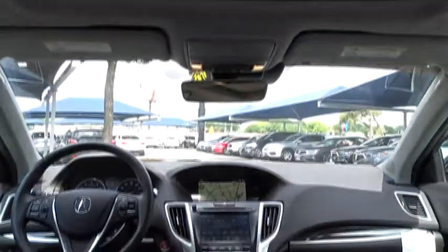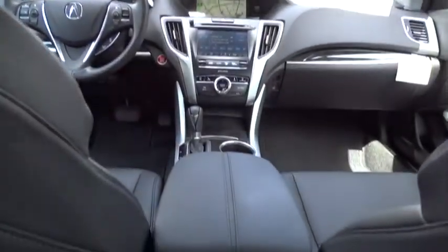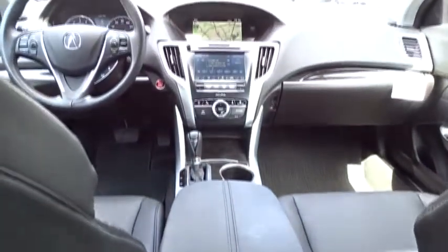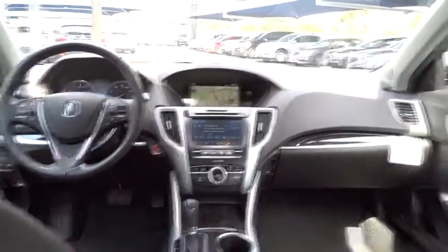Steering wheel audio controls, leather-wrapped steering wheel, Bluetooth, power steering, adjustable steering wheel, four-wheel disc brakes, cruise control, auto-dimming rear-view mirror, keyless start, aluminum wheels, hard disk drive media storage, and floor mats.